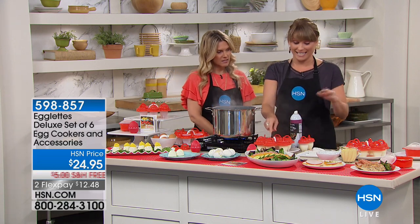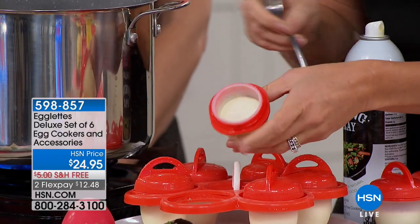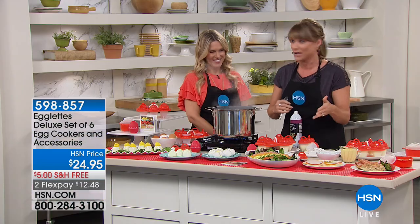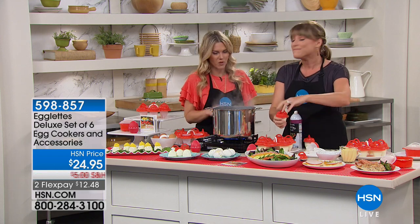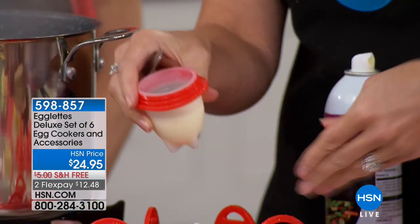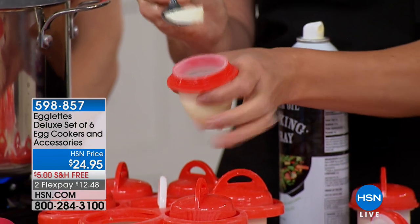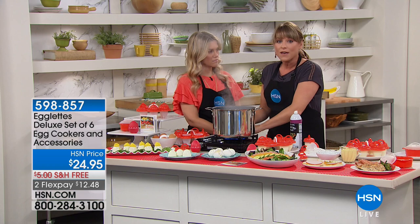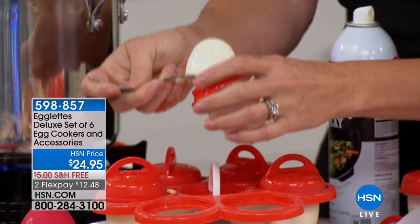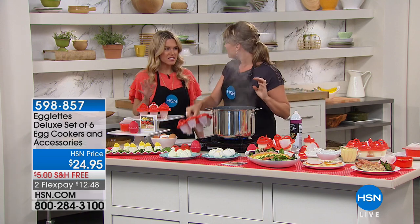Seven grams of protein in a large hard-boiled egg — that'll keep you full to the next meal. But the biggest pain in the neck for eggs is trying to get them out of the shell. With Egglets, look at that — everything pops right out, easily, no peeling. That's why you don't do it — you're like, I don't want to peel it. It's the reason you don't do hard-boiled eggs or deviled eggs anymore. Now with Egglets, we're eliminating the shell. It's a silicone egg cooker. You're getting six, so you can do six at a time.